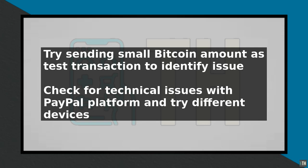If none of these steps resolve the issue, contact PayPal's customer support for further assistance. They can provide more detailed guidance and help resolve any account-specific issues that may be preventing you from sending Bitcoin. By following these steps, you should be able to identify and fix the issue with PayPal not letting you send Bitcoin.